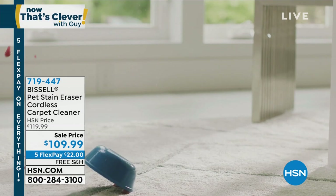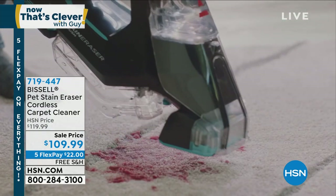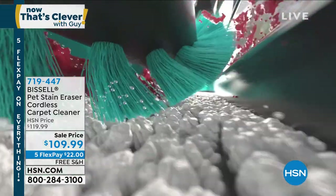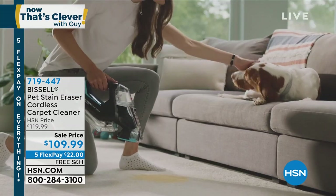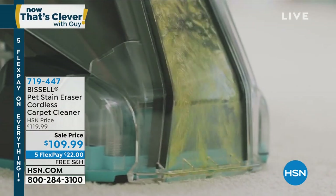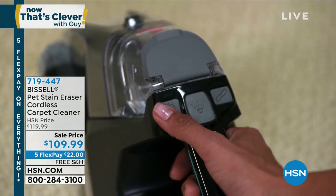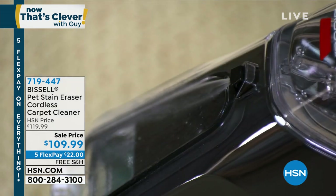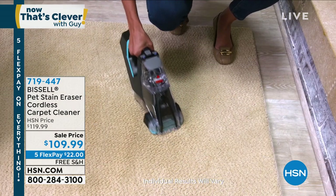It is on sale today for $109.99 — only $22 on five FlexPay. Here's a coffee stain — poured some coffee, wiped it with a towel, and you can see it's set in and dried. The rescue machine is already charged — no wires, so I can take it anywhere in the house with no downtime. Turn it on and the wheels are moving. On top: the on button, the spray cleaner button, and the brush roll activation button. I can turn the brush roll on or off. I take some cleaner, go right over this nasty brown stain, spray it, be liberal with it. The oxygen cleaner already starts removing the stain before you even get to it. And it's gone.